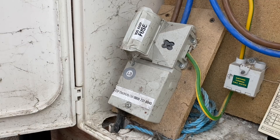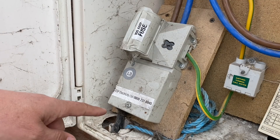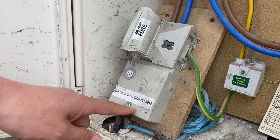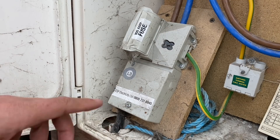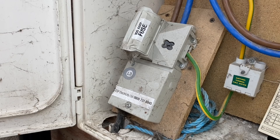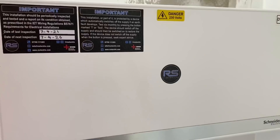One thing to watch out for is the potential for a looped supply — this means you've got a cable coming in here and a cable going out that goes to your neighbour's house. We've made a separate video about that, but beware, because that could cause your EV installation journey to come to an abrupt halt or delay it by a number of months.